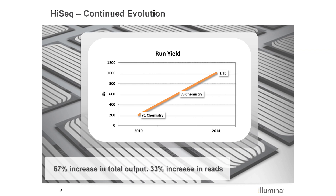Illumina continues to push and develop the chemistry with significant increases from the V1 to V3 reagent kits and now to the new HiSeq V4 reagents. The new chemistry enables a 67% increase in total output versus V3 reagents and increases the number of reads by 33%, going from 3 billion reads in high output mode to 4 billion reads, which not only increases output but also increases the number of unique clusters for counting assays such as RNA-Seq.